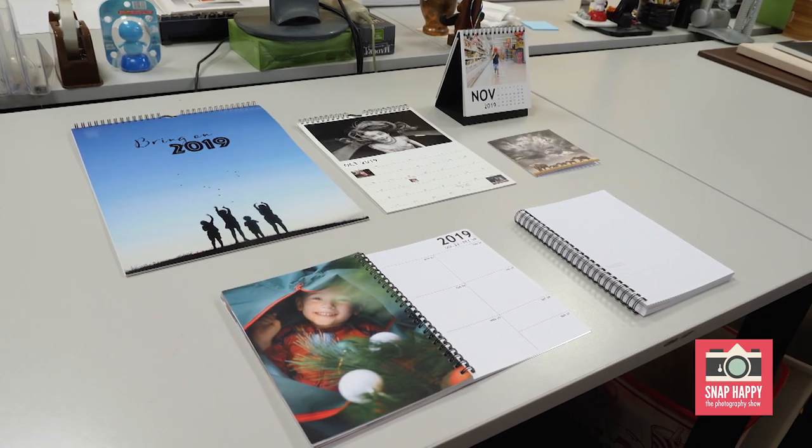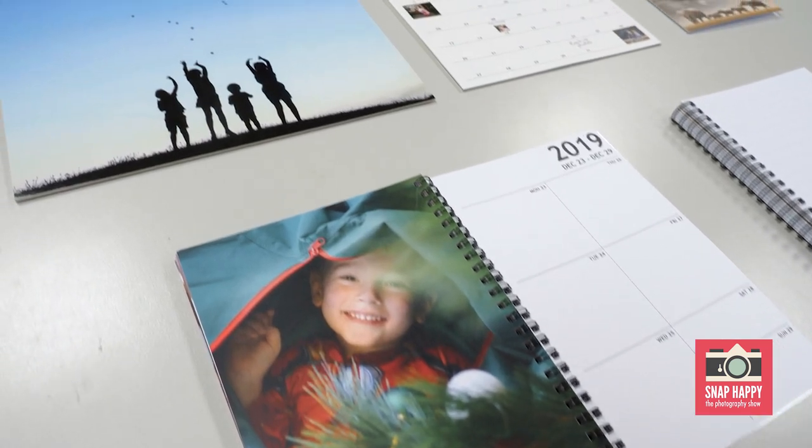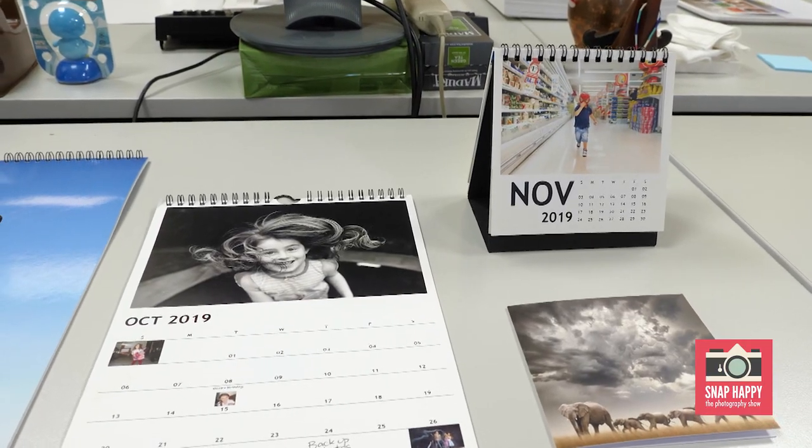So what products do you produce here at Momento HQ? We produce premium photo books — we've got a range of different sizes, papers, and cover materials to suit all kinds of projects. We also produce custom photo stationery: diaries, calendars, greeting cards and notebooks, and you can put your images on the front or inside.